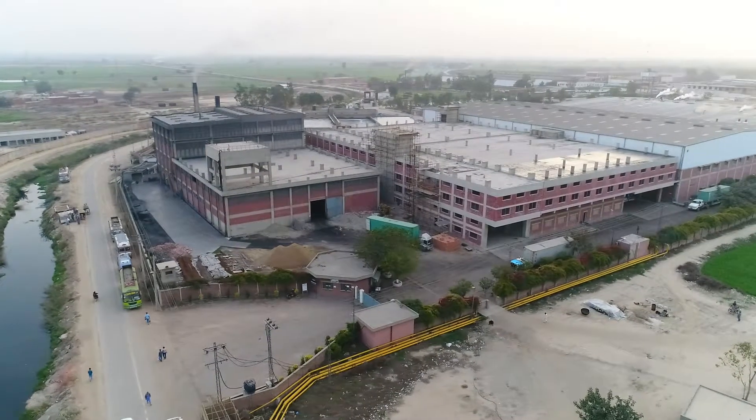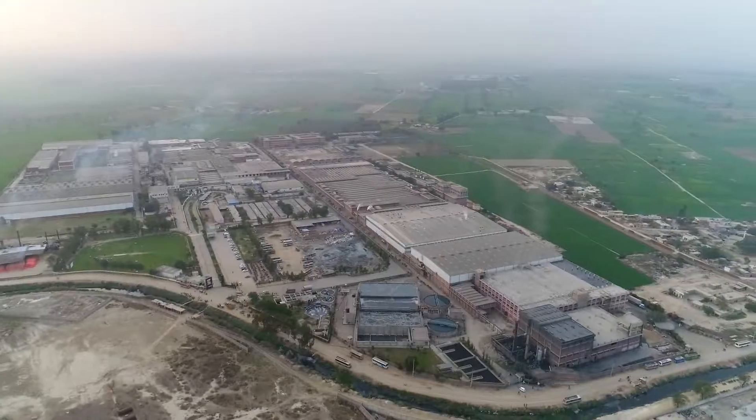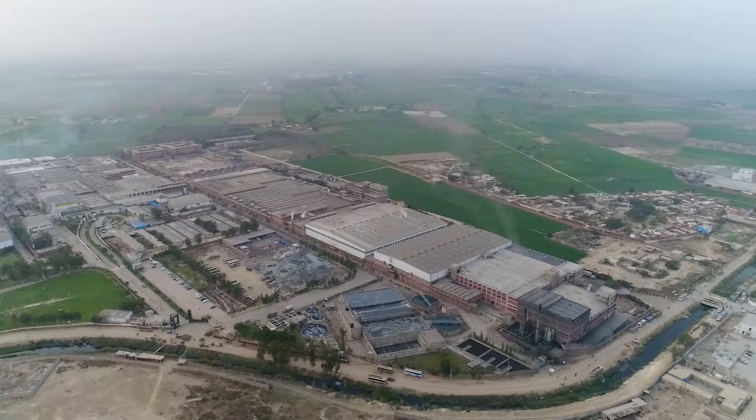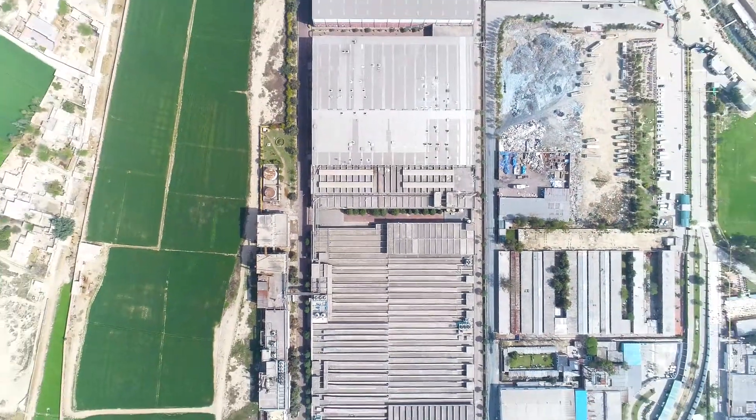The story of Indus Home began with the inception of Indus Dyeing and Manufacturing Company Limited. Sixty years and countless bales later, it has grown into one of the biggest textile groups in the country. Today, the group's turnover exceeds US$300 million worth of materials.